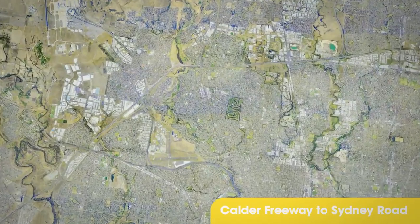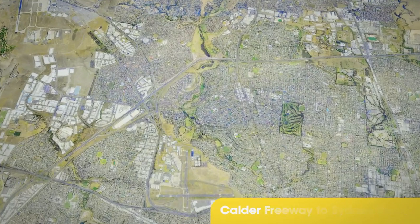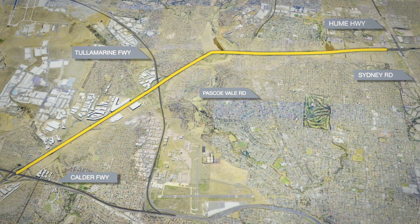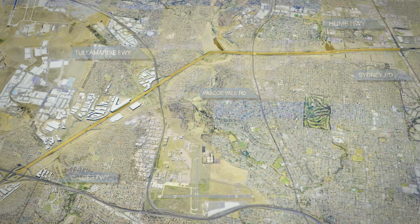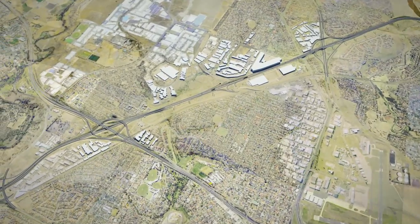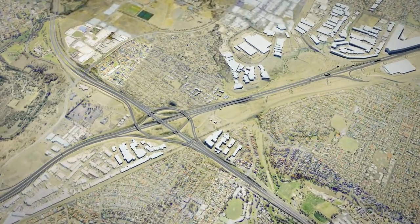Construction started on the section between the Calder Freeway and Sydney Road in December 2009. Works include widening the freeway to carry up to six lanes in each direction, remodelling the Tullamarine Freeway interchange, and building a new bridge over Moonee Ponds Creek.